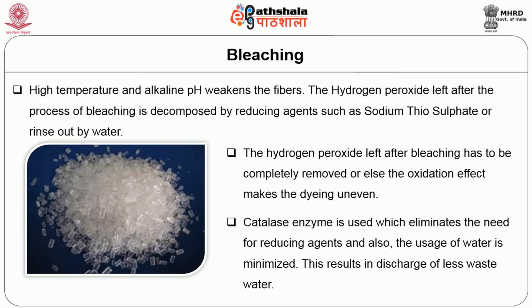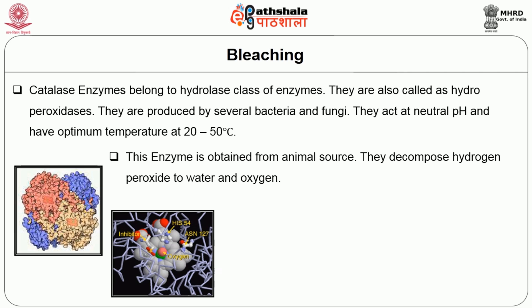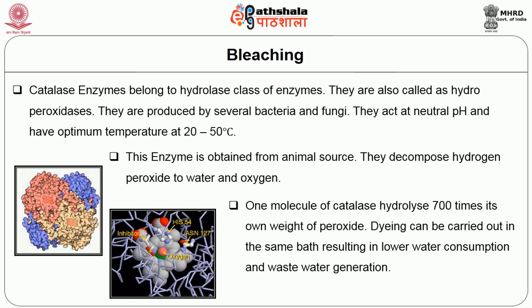Nowadays, catalase enzyme is used, which eliminates the need for reducing agents and also minimizes water usage, resulting in discharge of less waste water. Catalase enzymes belong to the hydrolyase class of enzymes, also called hydroperoxidases. They are produced by several bacteria and fungi. They act at neutral pH and have an optimum temperature of 20 to 50 degrees centigrade. Catalase enzyme is obtained from animal sources. It decomposes hydrogen peroxide to water and oxygen. One molecule of catalase hydrolyzes 700 times its own weight of peroxide. Dyeing can be carried out in the same bath, resulting in lower water consumption and waste water generation.